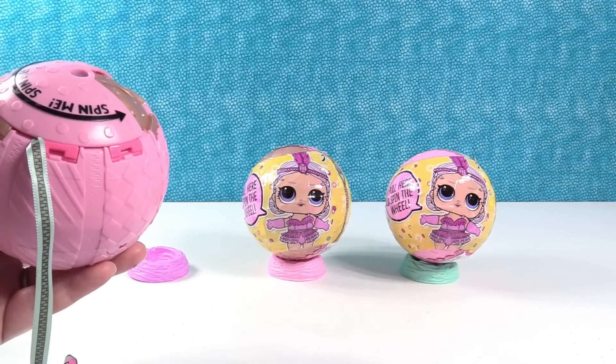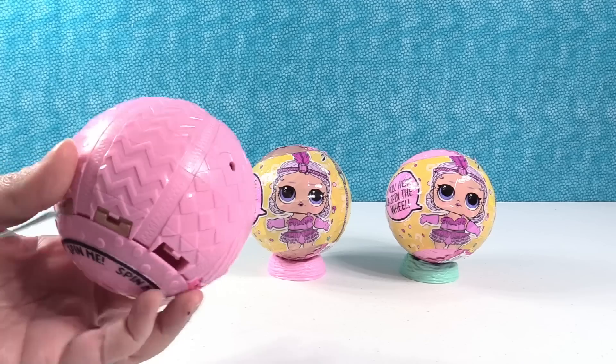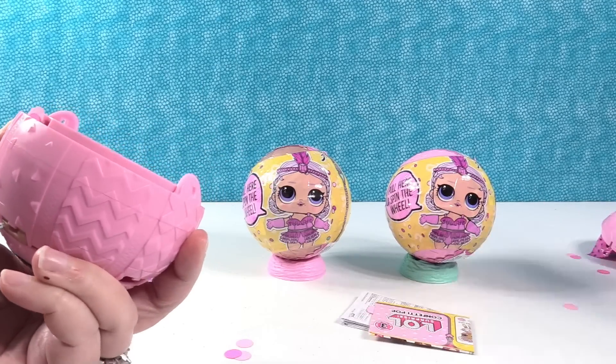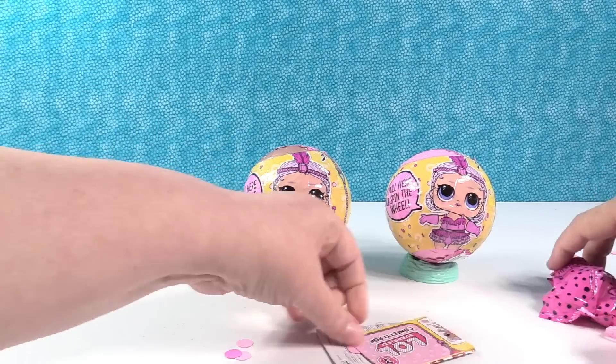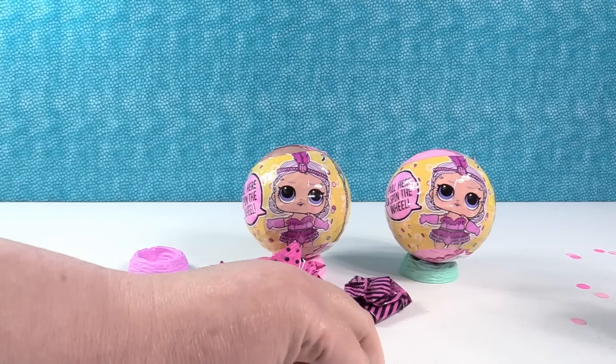I'm gonna move these so you can pop your confetti. Are you ready? Let's do it this way. One, two, three! Whoa, that really shot! Okay you have two surprises here.